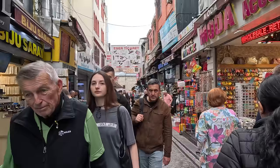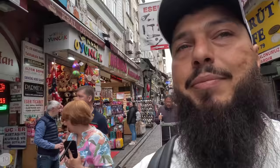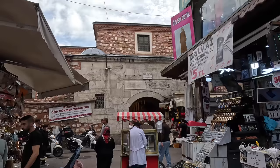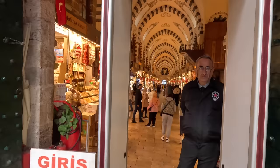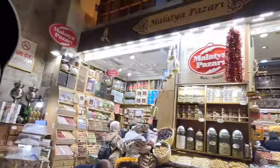We are slowly approaching the Egyptian Bazaar, which is just in front of us. It's getting quite busy now, but maybe in one more hour it'll be even more packed. This is Mısır Çarşısı — 'mısır' means Egypt in Turkish, 'çarşı' means bazaar or market. So the name literally stands for Egyptian Bazaar. And here we are — look at these views! The ceiling when you're traveling in this part of the world — the architecture is just insane and beautiful.